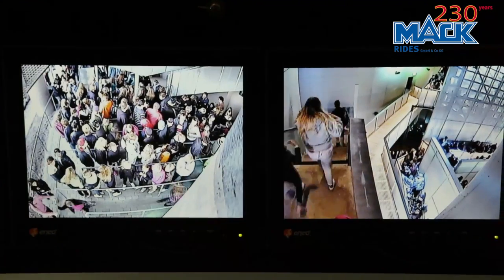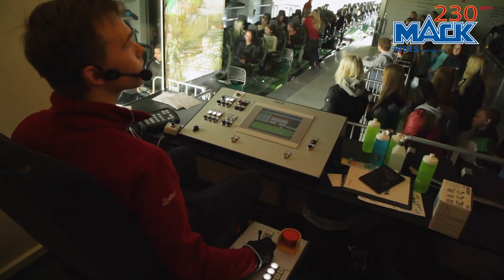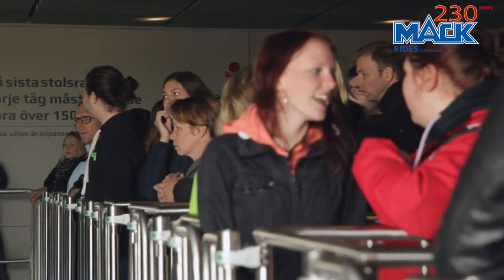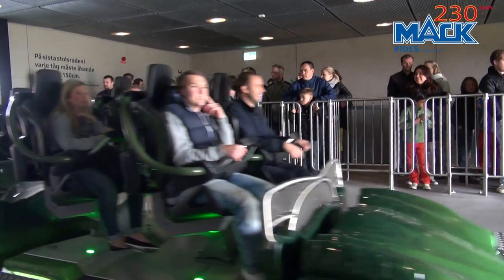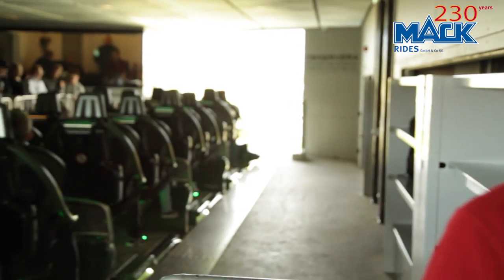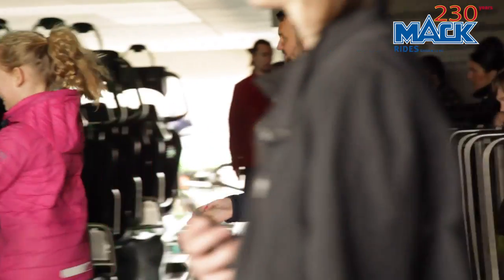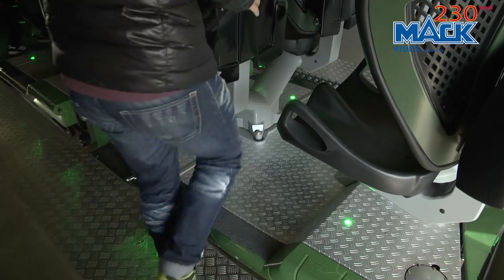We wanted a new roller coaster for the park. We wanted a ride that complemented our existing ride portfolio. We wanted a looping coaster that kept pretty low to the ground. We wanted a long ride, and a multi-launch coaster from Mack met those criteria.